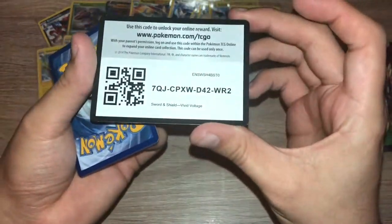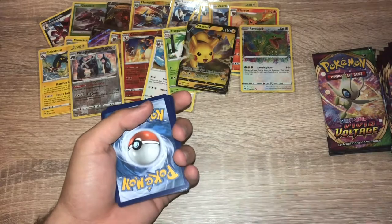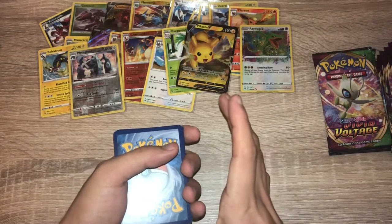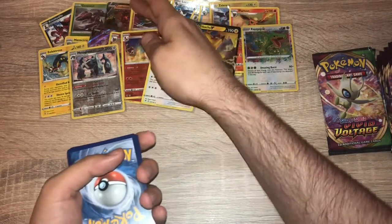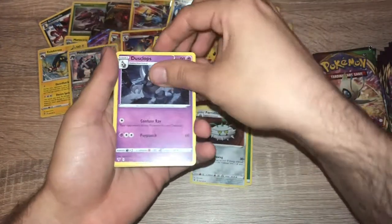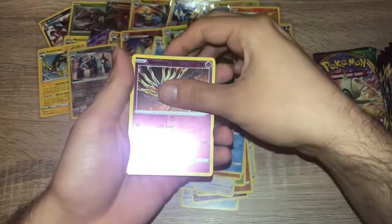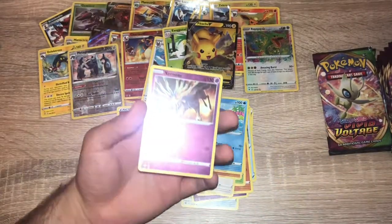Pack fifteen — white code card. One, two, three, four. I'm going to keep checking the code cards — I believe it's the holo that gets replaced, so if every white code card pack has had a V card rare it's been the Pikachu, the Coalossal, and the other Coalossal. Grass energy, Ferrothorn, Dusclops, Rocky Helmet, Wooper, Inkay, Whismur, Drillbur, Wailmer, reverse holo Zoroark — nice rare — and yeah, that's a problem again. I'm going to have to contact the place I bought this box from.